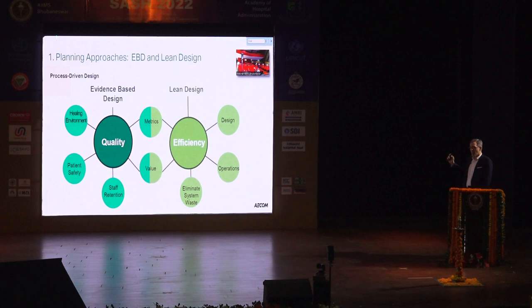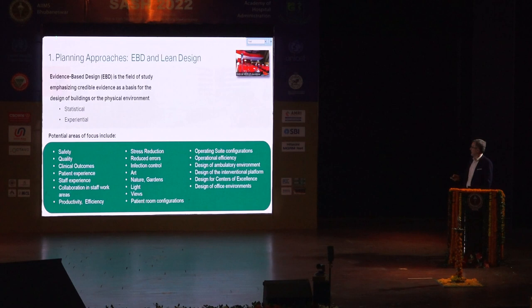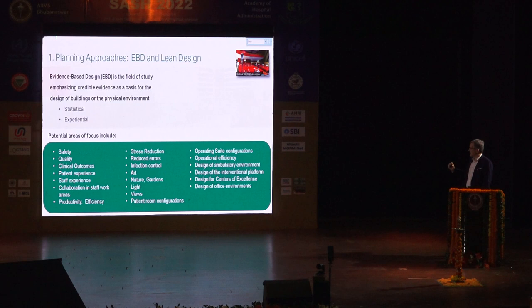Evidence-based design and lean design are related but different. They're both process-driven design — they both rely on evidence, scientific method, and statistics. But they're also experiential: how are people experiencing the space and what do they think? Evidence-based design is a field of study emphasizing both statistical and experiential qualities. You can look at patient safety, clinical outcomes, patient experience, staff experience — which is important for staff retention — stress reduction, reduced medical errors, et cetera.